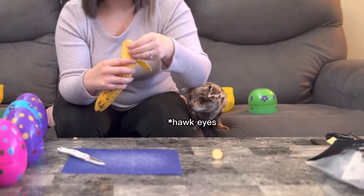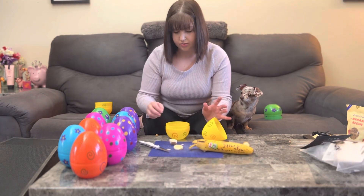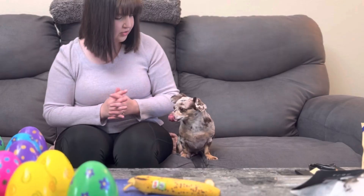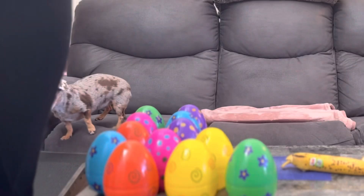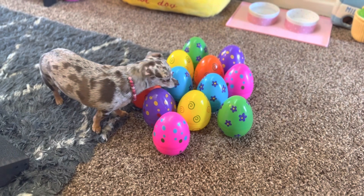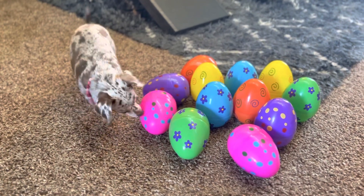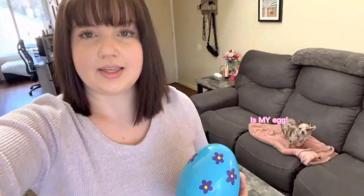Cut up just a couple little slices, put two little pieces in. You excited, Hazel? I'm having her sniff all of them. Now we need to hide these.